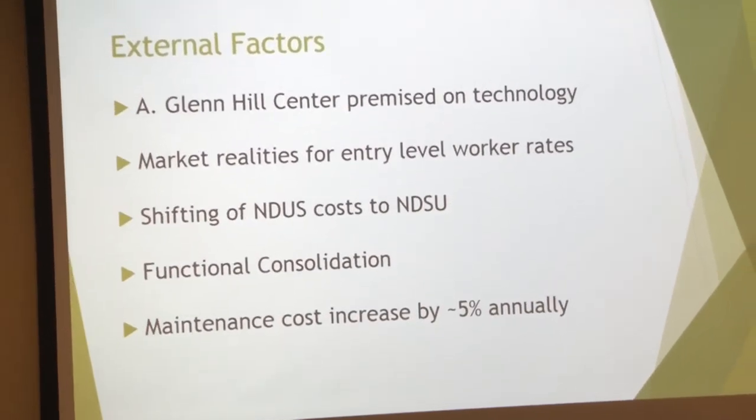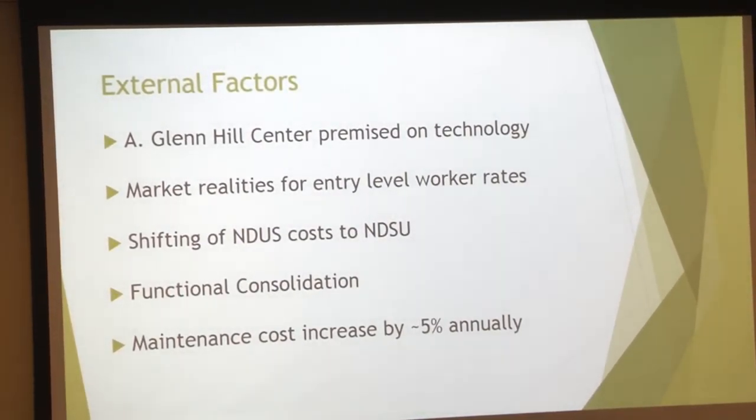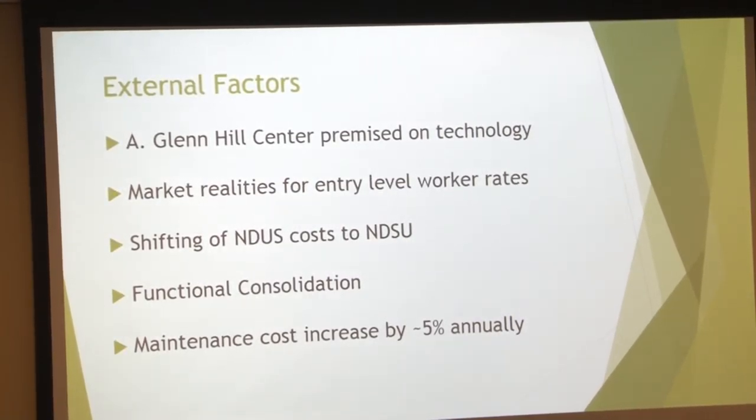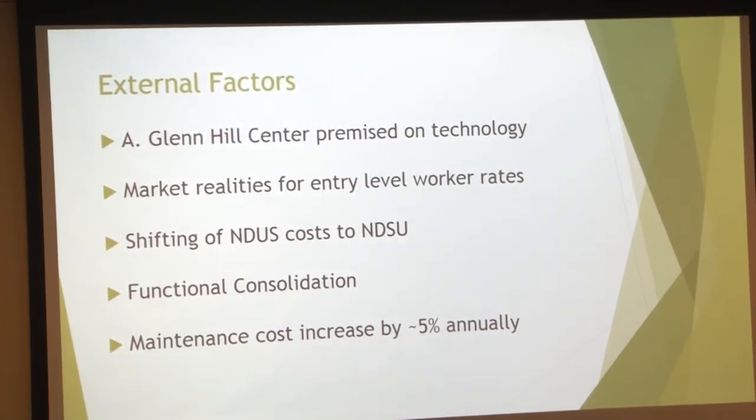So the external factors: we've got an amazing STEM facility that's premised on technology and is a point of pride for the university. We've got the realities of the market when it comes to student workers. We've got university systems shifting costs back to the university. The functional consolidation, which is intended to save money, a lot of times actually costs money — that comes about in more training costs and developing workarounds for things that can't happen centrally. And then of course the media speeds.